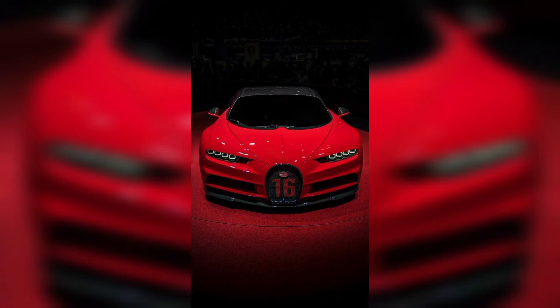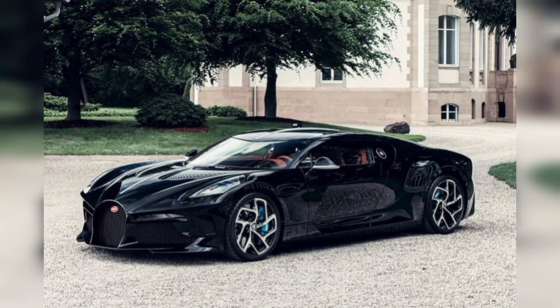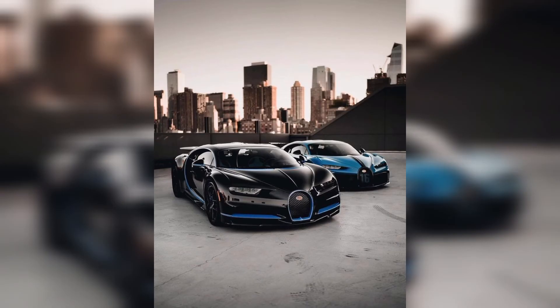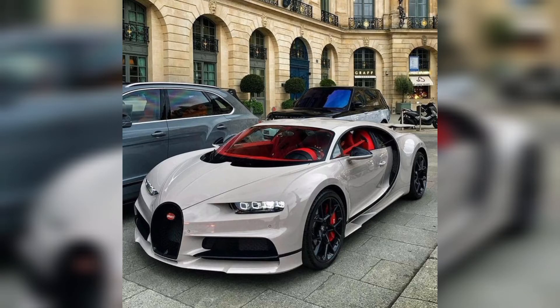Bugatti fans always want to drive this car because Bugatti has unique features and unique body parts. Bugatti has a strong exterior and soft interior. Bugatti cars are the fastest in the world. The exterior view shows a wide front lights and sloped shape. Bugatti is fully automated with optional normal board, helping with easy drive and boost speed.